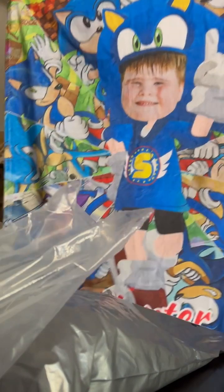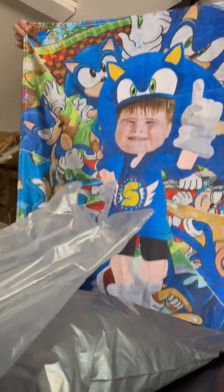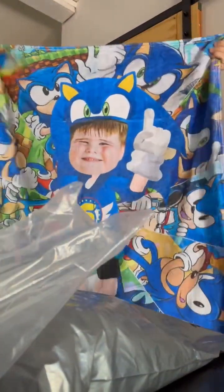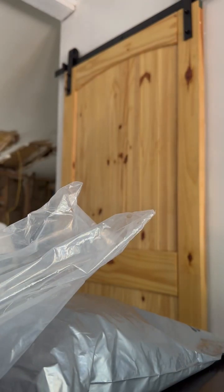Isn't this the cutest little blanket? Oh my goodness. It's got his name on it and everything. It's so cute. And it's so soft. I didn't get the Sherpa because it's so hot in Florida. And then I got him a keychain.